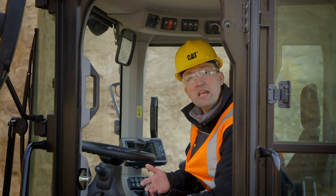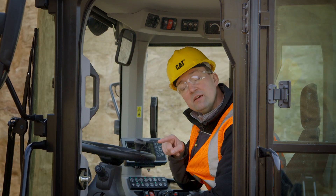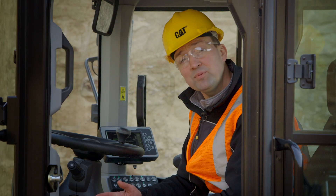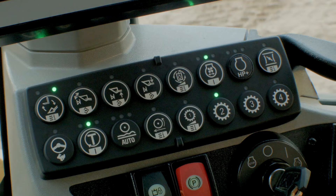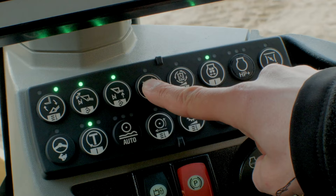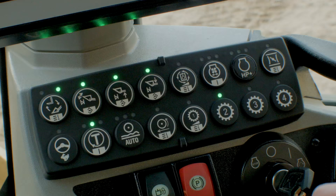The soft touch buttons allow you, the operator, to enable or disable features. Some of the soft touch buttons have white lines all the way around them, which indicates that a two-second push and hold allows you to customize that setting or program one of the features through the secondary display. Let's step through the individual features: fork mode, perfect parallelism or fine mode control, and bucket mode, as well as programmable kickouts with a two-second push and hold for the tilt upper position, lower position, and auxiliary flow control with a two-second push and hold through the secondary display.